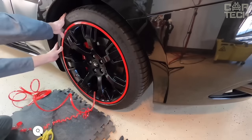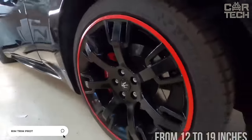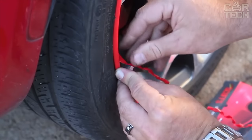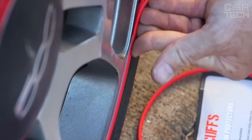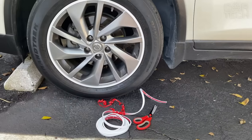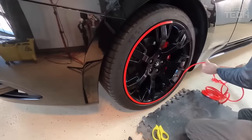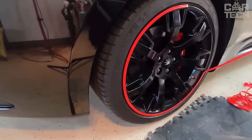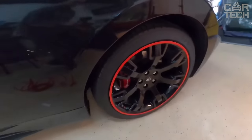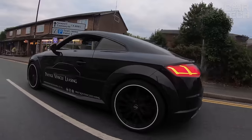Decorative tape for wheels in different colors will fit rims with a radius from 12 to 19 inches. The durable structure resists perfectly mechanical damage and is not afraid of moisture and sunlight. It retains its original appearance for a long time. In addition to wheels, the tape can be used on the radiator grille, window deflectors, headlights, and other surfaces with a similar edge. It adds originality to your car, allowing you to perform light, unobtrusive tuning.